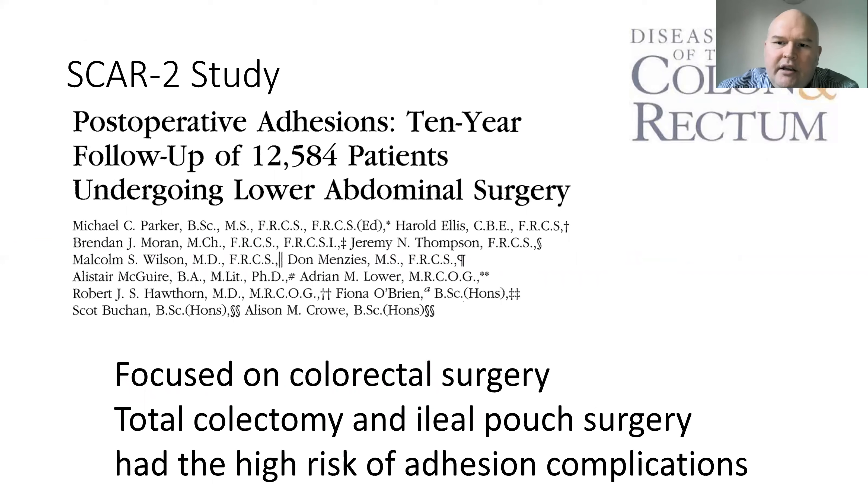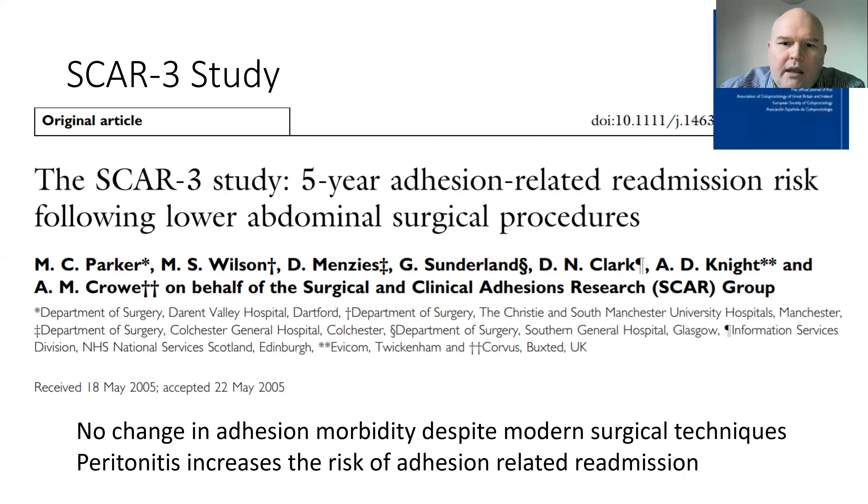The SCAR-2 study was a smaller study focused on lower abdominal and colorectal surgery, with its main finding being that total colorectomy and ileal pouch surgery had a high rate of adhesion-related complications. The SCAR-3 study looked at a more recent cohort of patients to see if modern surgical techniques had reduced adhesion-related morbidity, but they showed no change. The rates of laparoscopic surgery in this cohort were still quite low. The only extra finding was that peritonitis increased the risk of adhesion-related readmission.